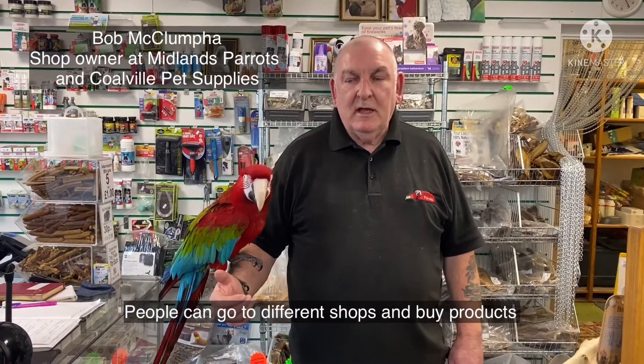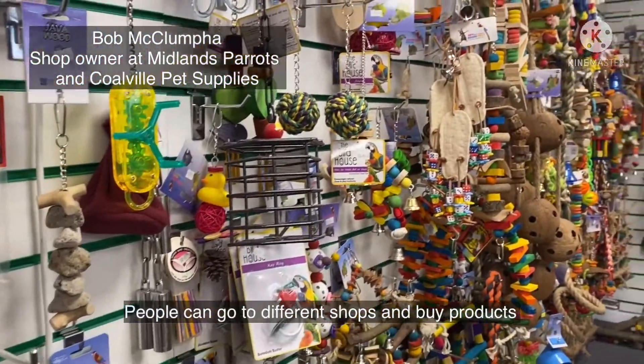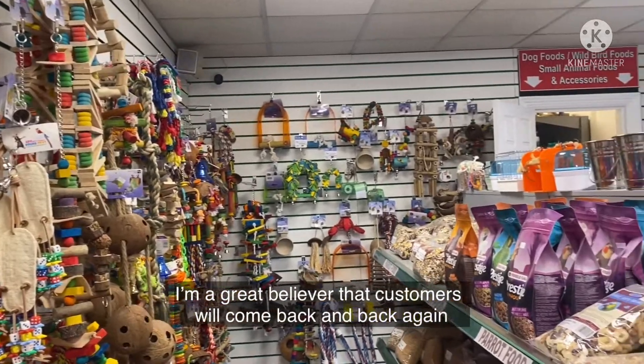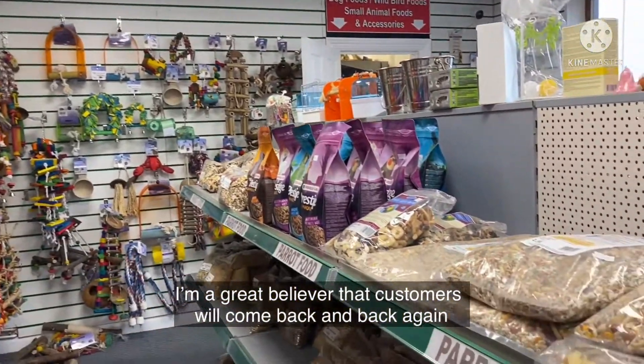People can go to different shops, buy products, and get some sort of reward. I'm a great believer that customers will come back again and again.